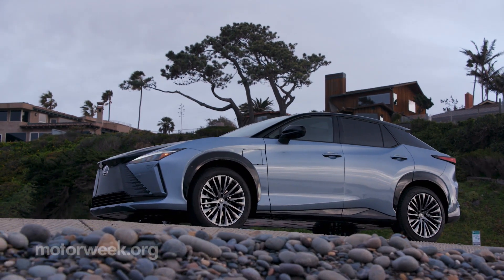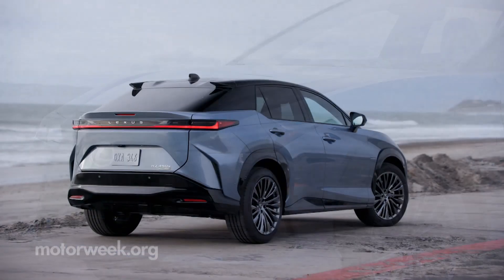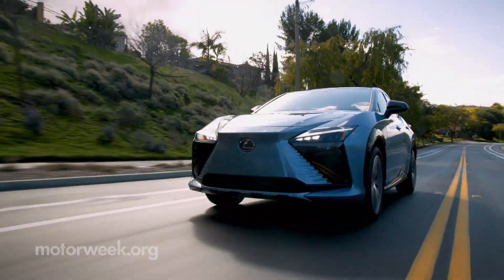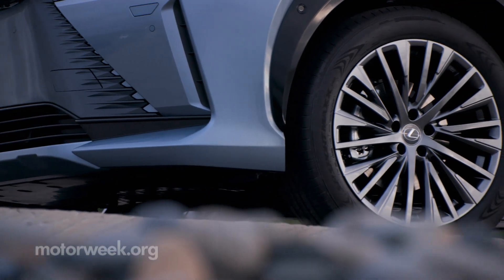Like the BZ4X, the RZ450E is built on the ETNGA platform, providing a solid foundation for its powertrain — a 71.4-kilowatt-hour battery pack supplying front and rear electric motors. Total system output is 308 horsepower, sent to the standard Direct4 all-wheel drive system.